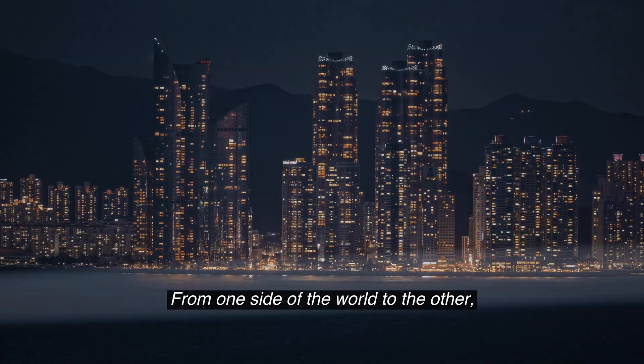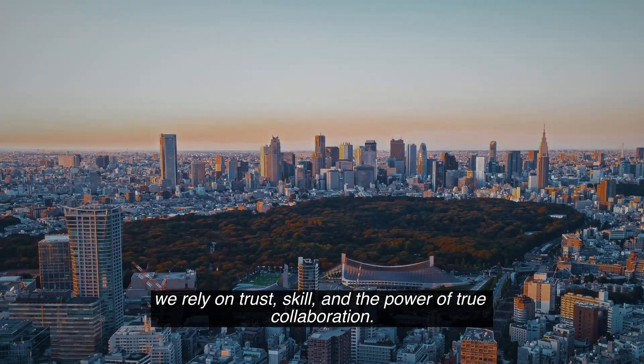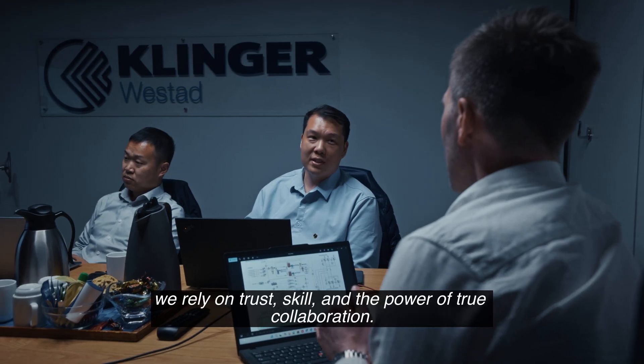From one side of the world to the other, we rely on trust, skill, and the power of true collaboration.